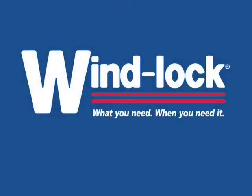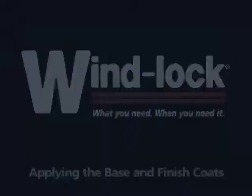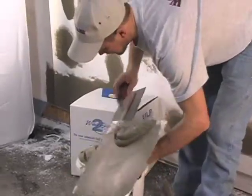Windlock — what you need, when you need it. Applying the base and finish coats. Everything you need to open, mix, and apply base and finish coats is available from Windlock.